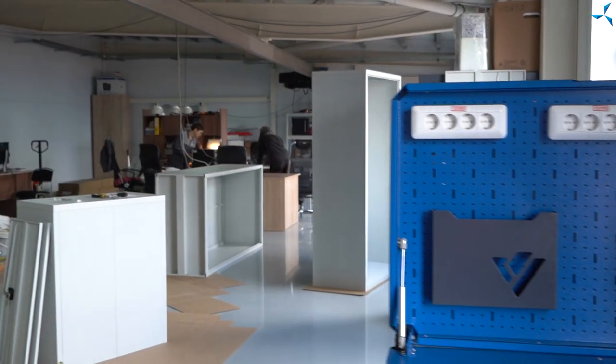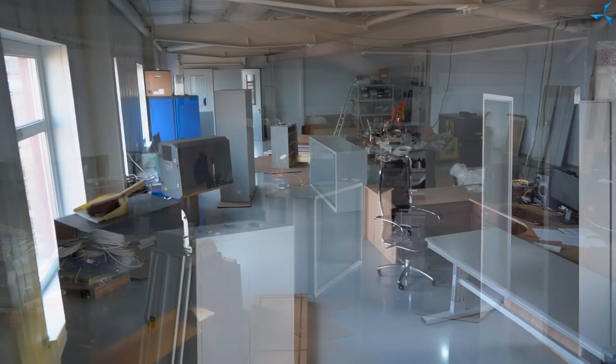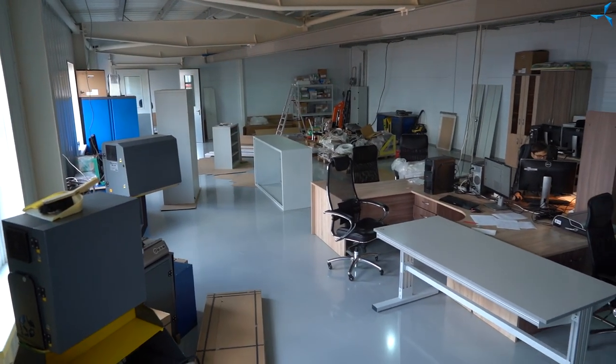We also continue assembling special furniture that we have already received and unloaded, and now it is being assembled. We also continue to work on various small things — installing moldings, baseboards, including the installation of door glass which was previously delivered.